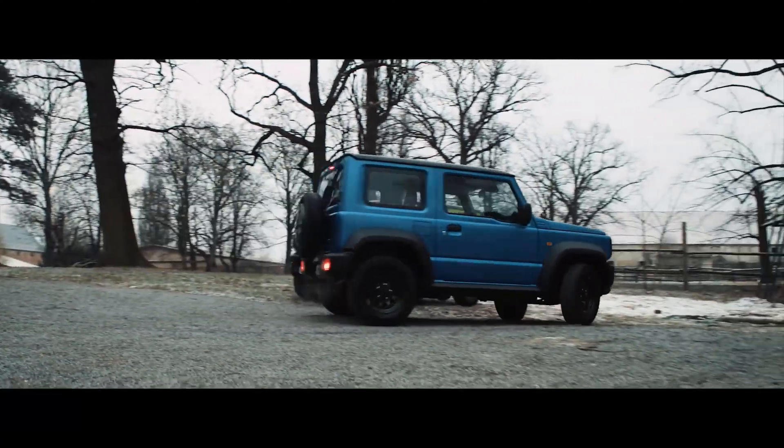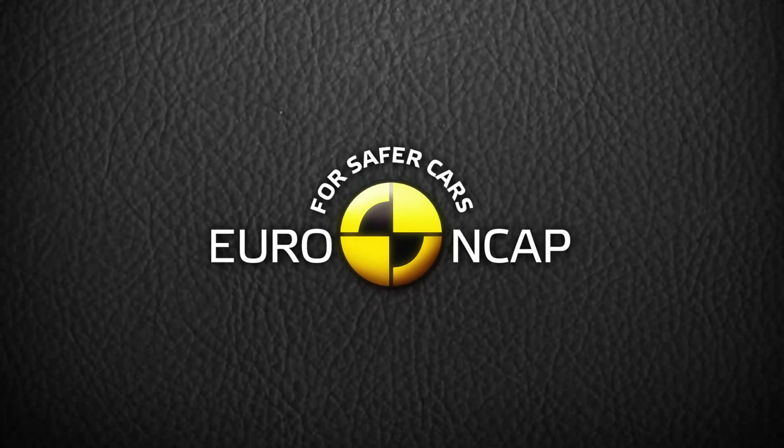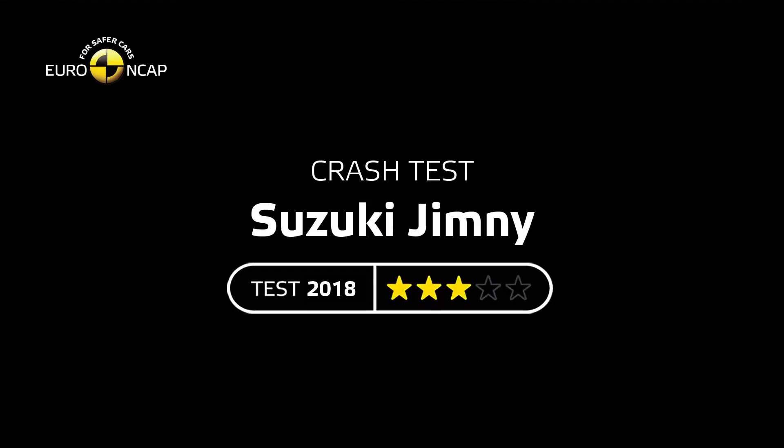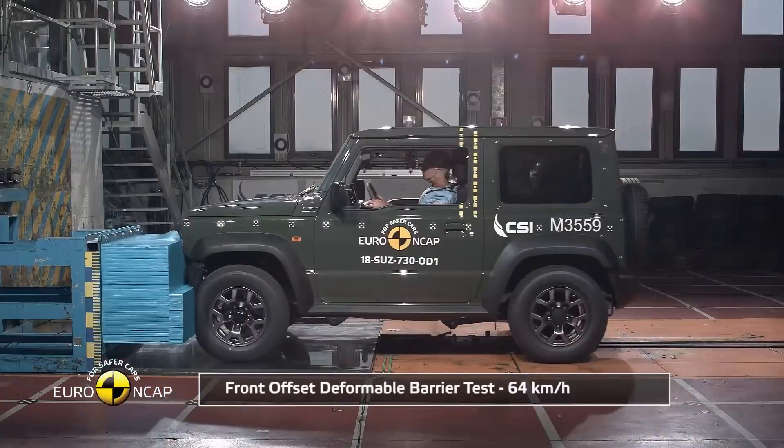Hey everyone, welcome to this video where we will be analyzing the crash test results of the Suzuki Jimny 3-door from the 2018 Euro NCAP test. The overall rating for the Jimny was 3 stars, but let's take a closer look at the results.